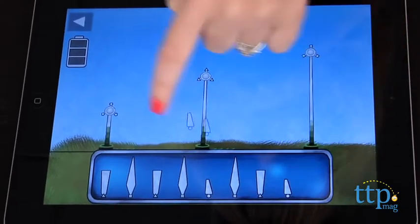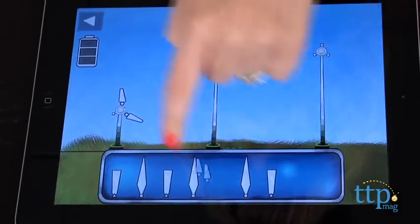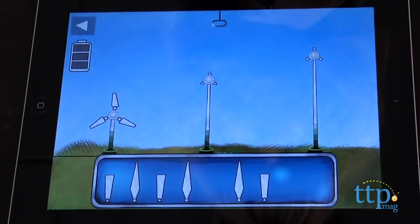However, some of these games don't provide much instruction. Now as adults we were able to figure it out, but we think preschoolers might need a little bit more prompting.